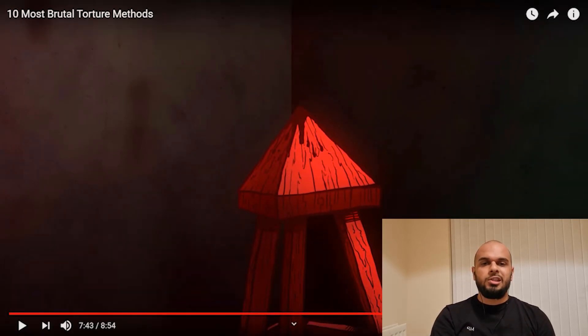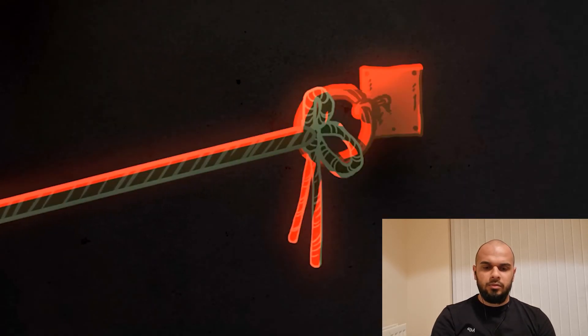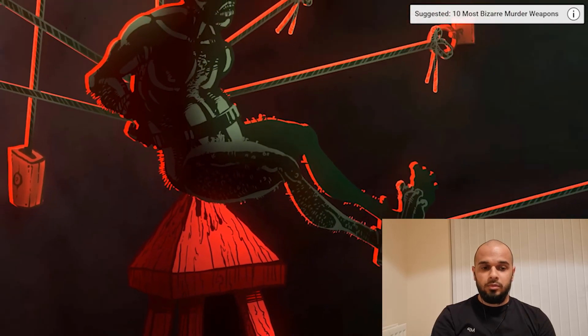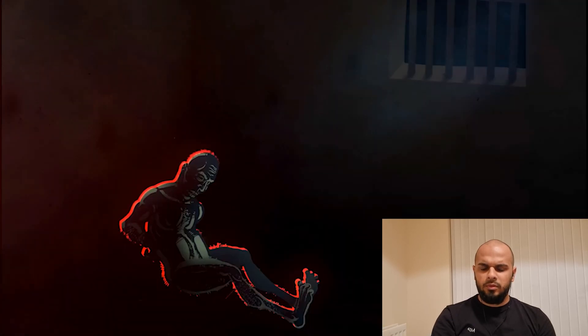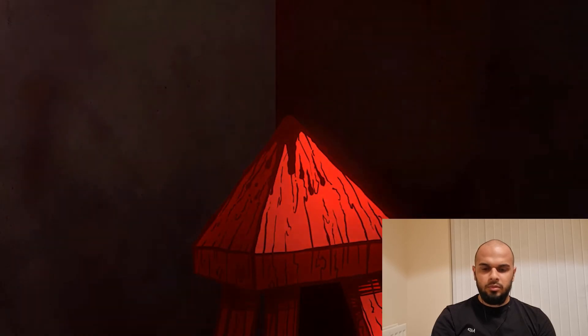The Judas cradle was a pyramid-shaped seat that a prisoner would be forced to sit on. The victim would be raised over the structure with ropes and a harness, then lowered so the top of the pyramid would enter the anus or vagina, causing unimaginable pain. The feet were bound together so that if one leg moved, the other would too, enacting more pain. The subject is tortured by intense pressure and stretching of the orifice, eventually succumbing to tears in muscle tissue. Torturers would prolong interrogations by raising the victim off the seat overnight and continuing the next morning. If the victim didn't die from shock, exhaustion, or impalement, they could die from infection — as the Judas cradle was rarely cleaned between tortures.